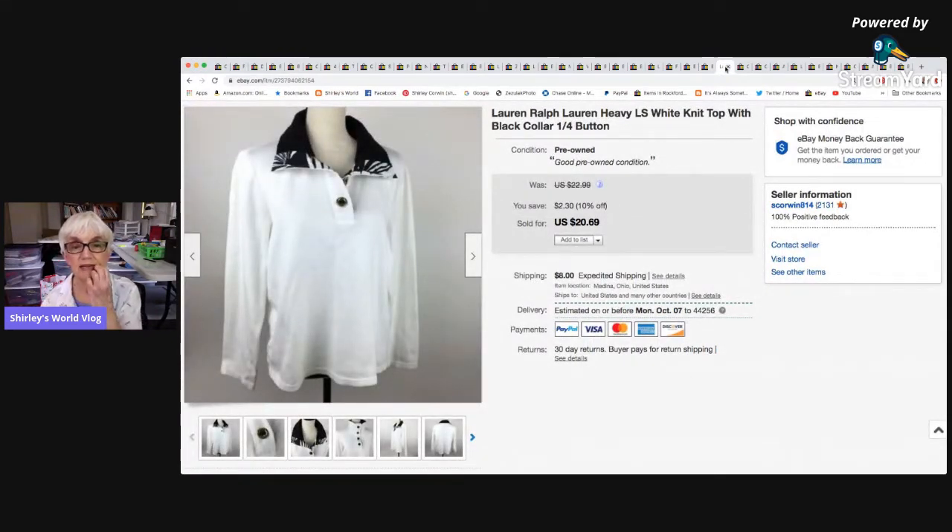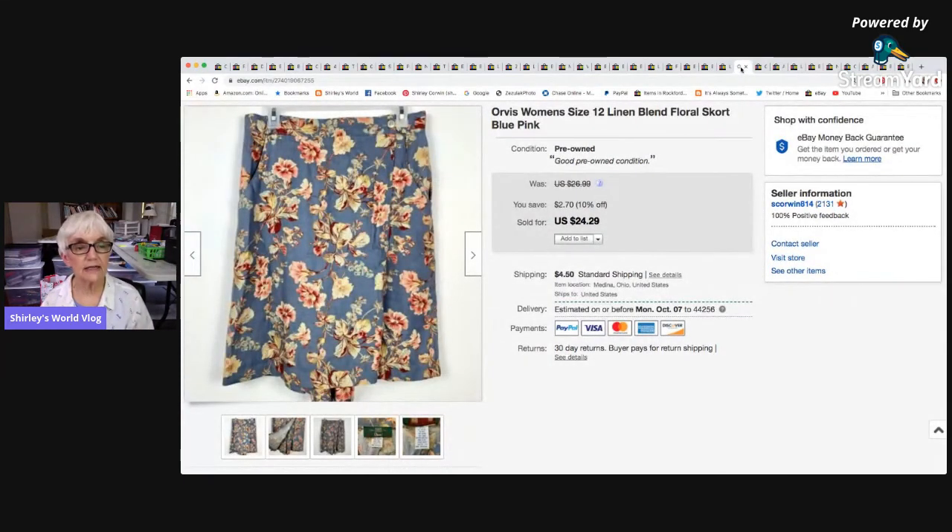A Lauren Ralph Lauren heavy long-sleeve white knit top with a pretty collar and buttons — I had completely forgotten I had this one, which means it was probably never showing up in search. This came after I called eBay and refreshed my store. It sold for the sale price of $20.69 and I made $14.60. Then an Orvis skort with linen and a beautiful pattern, sent by Bumblebee, sold for a best offer of $19, netting $13.49.